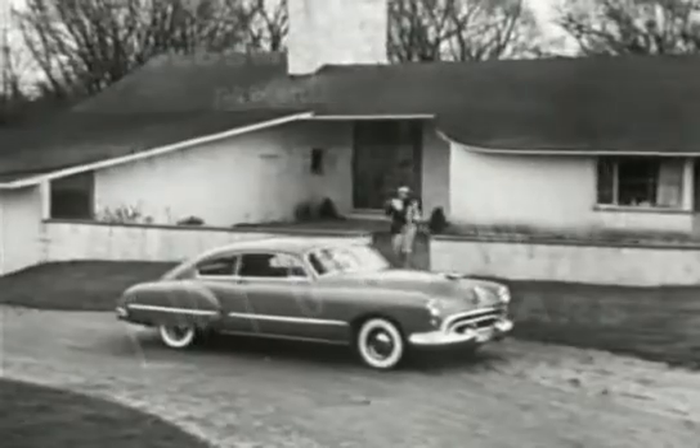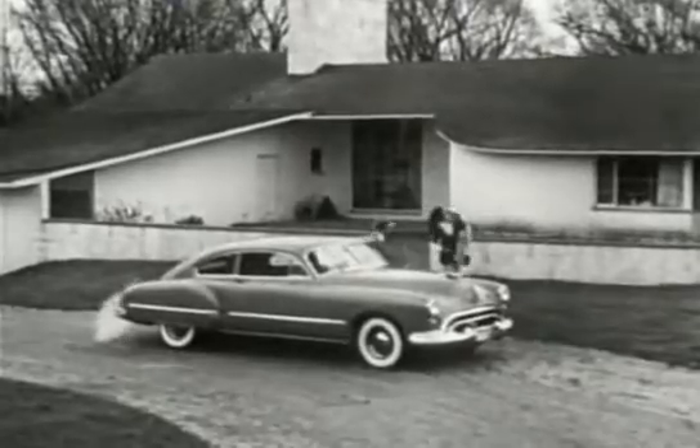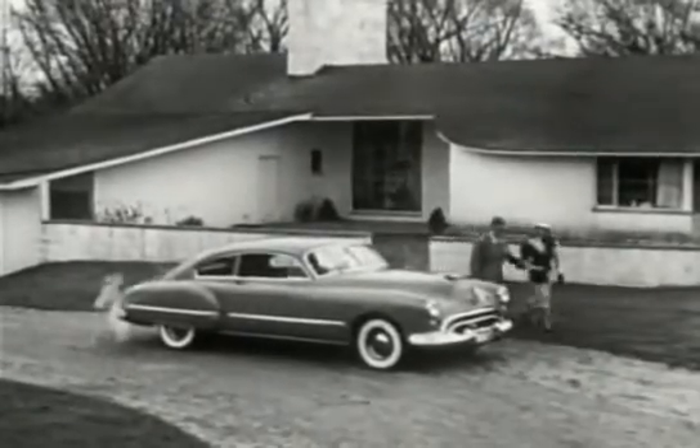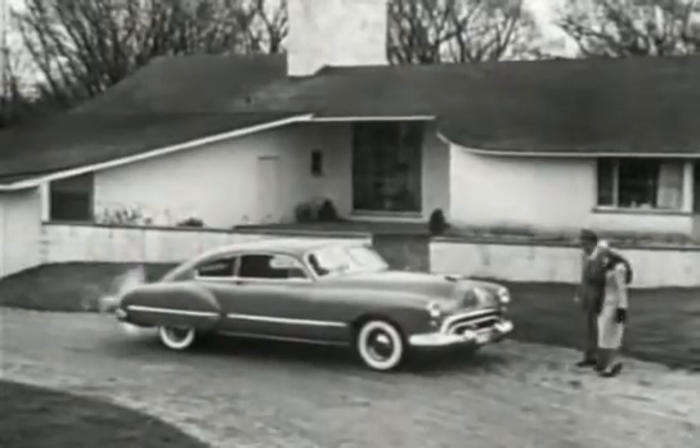In the truly modern home, or the truly modern car, it's functional design that counts. Smart styling is styling with a purpose, as seen in this new 1948 Futuramic Oldsmobile.